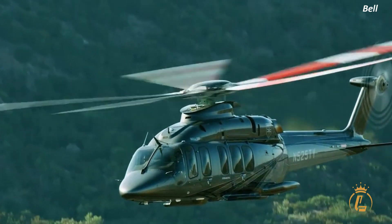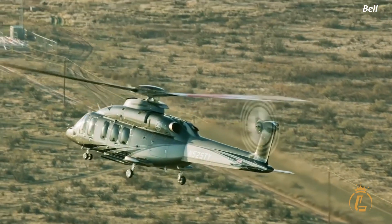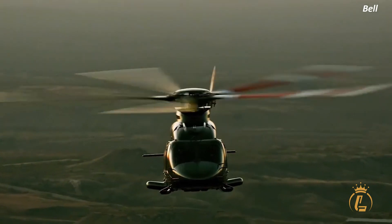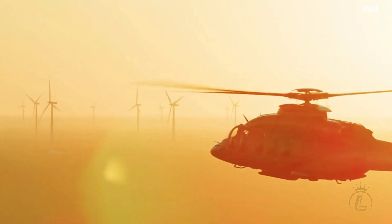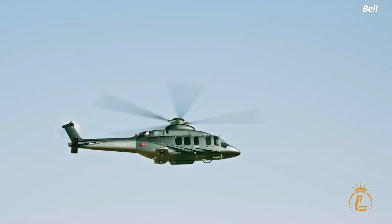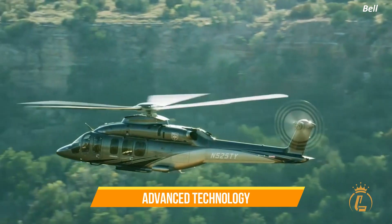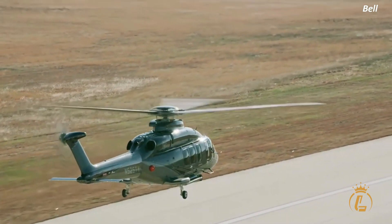Next, we have some aerial footage that showcases the helicopter's maneuverability and precision. The Bell 525 Relentless Helicopter is designed to be stable and responsive, even in challenging weather conditions. As you can see from the footage, this helicopter is capable of handling any task with ease. Finally, we have some footage that demonstrates the Bell 525's power and agility — performing advanced maneuvers like sharp turns and sudden stops that other helicopters simply can't match. With its advanced technology and unmatched performance, the Bell 525 Relentless Helicopter is truly in a class of its own.